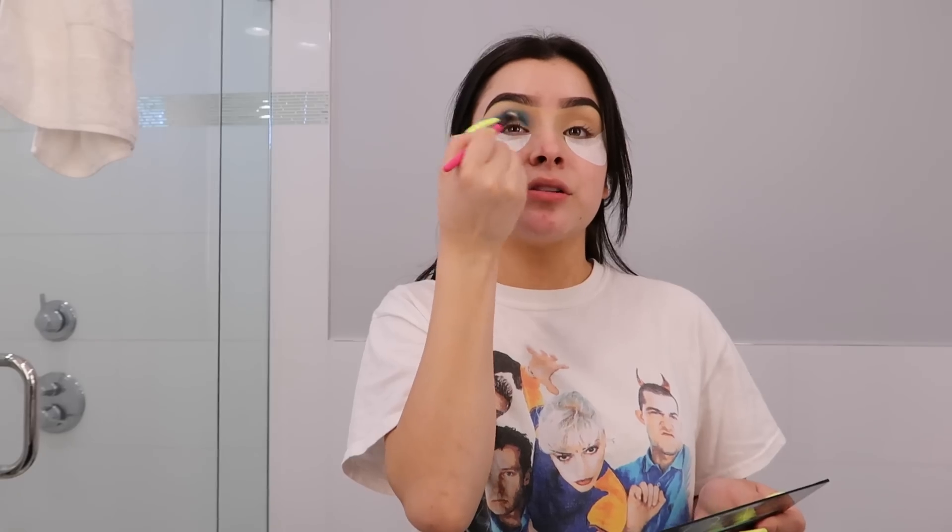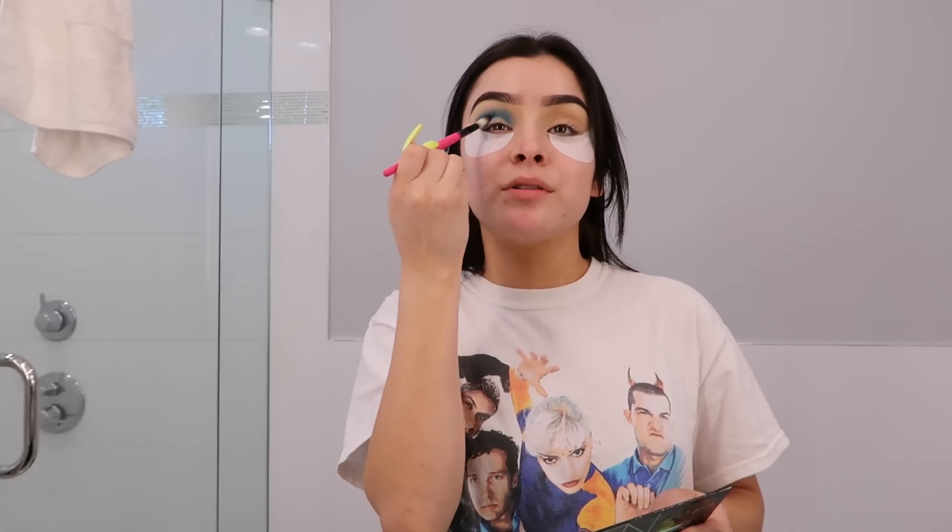A little story for you guys — yesterday I went to basically my second part of an audition. Oh my gosh, do you see this eyeshadow? It's super pigmented! I was literally shaking and trembling. I knew that I could do it, but it was just the fact that this audition could go so many different ways.